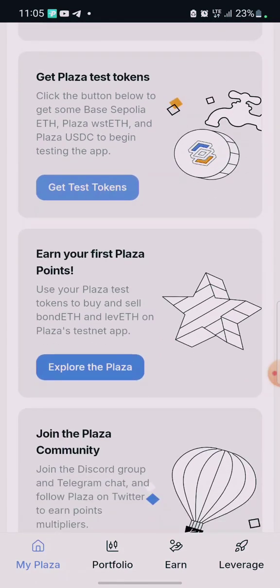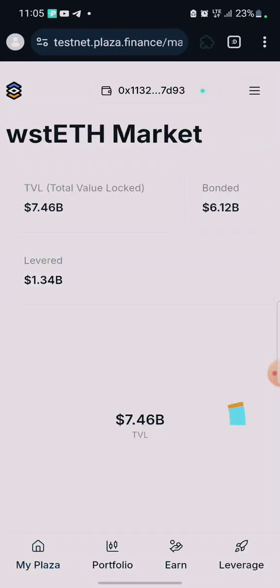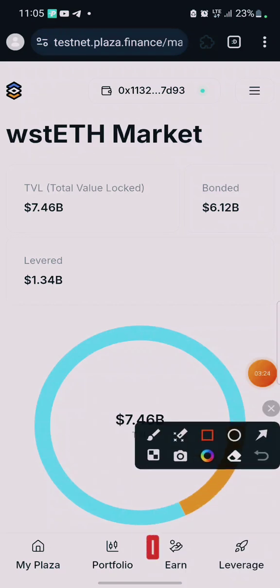The third task is to earn your first Plaza points by exploring Plaza. Click here to go to the trading interface. We are actually going to make some trades here.